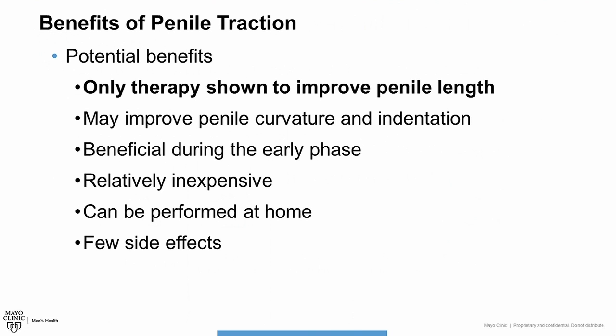So what are the benefits of penile traction therapy for Peyronie's disease? Well, there are multiple potential benefits. Penile traction therapy is the only treatment shown to improve penile length. It may also improve penile curvature and indentation or other changes to the shape of the penis. It is one of the only therapies that has shown benefit during the early or acute phase of Peyronie's disease. It tends to be relatively inexpensive, can be performed in the comfort and privacy of your home, and has very few significant side effects. All of these make it an excellent treatment option.